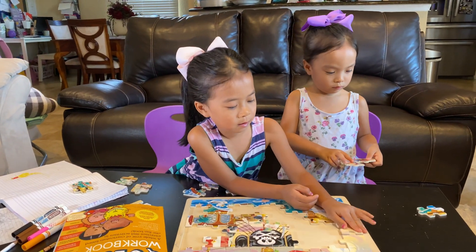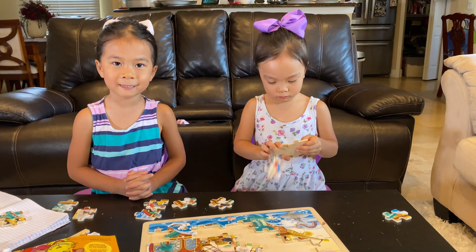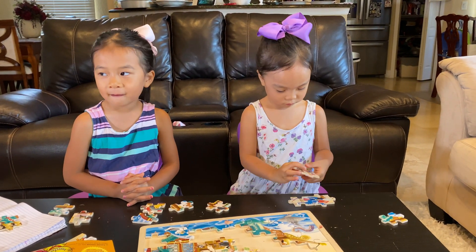Hey Emma, remember what I taught you about RAM? You mean the sheep with horns? No, the computer RAM. Oh yeah!